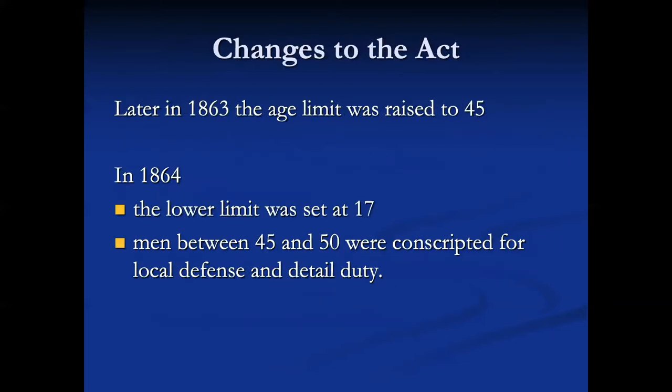Later in 1863, the age limit was raised to 45, and in 1864, the lower limit was set at 17. Men between 45 and 50 were conscripted for local defense and detail duty. I actually think that's what happened to my great-great-grandfather in Richmond — being a member of the Home Guard during the war because he was of that age.